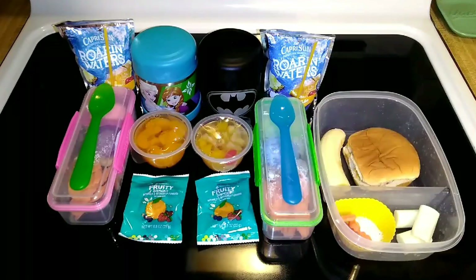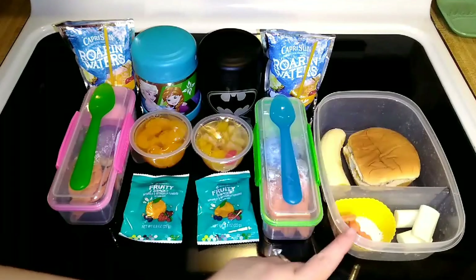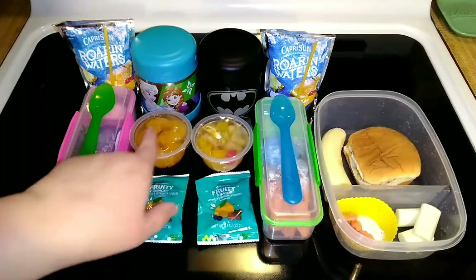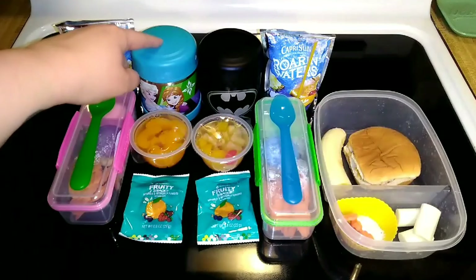Good morning everybody, today is Tuesday and welcome back to another week of lunches. Yesterday the kids had meatball subs at school with peaches and carrots. I'm also going to start doing something different, which I'll get to in just a second. Today the kids are actually having mac and cheese.